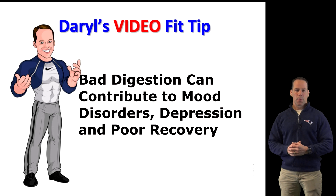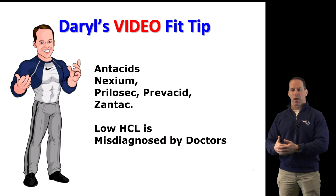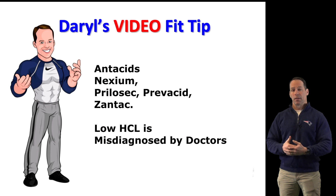Unfortunately, many people respond to the digestive effects of low stomach acid by taking antacids. What's worse, doctors often misdiagnose hypochlorhydria — low HCL — as hyperchlorhydria — high HCL — and prescribe medications such as Nexium, Prilosec, Prevacid, Pepcid, and Zantac that further lower HCL levels, making the problem even worse.